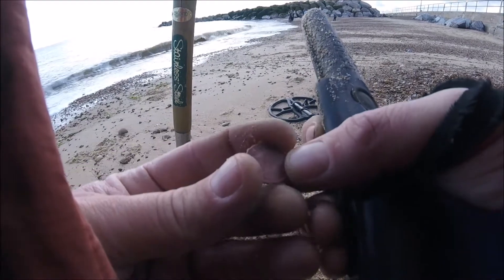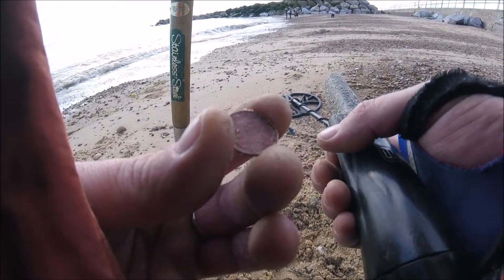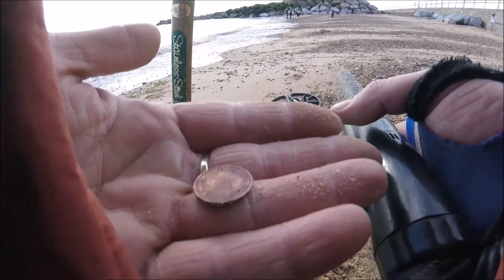I definitely didn't find them all guys, because we're in with another half penny. There's still more here. Let's keep going and see how many we can find. I knew there'd be more here. It's very strange.